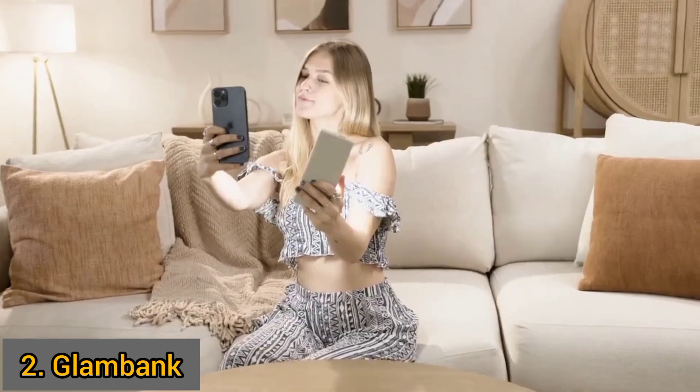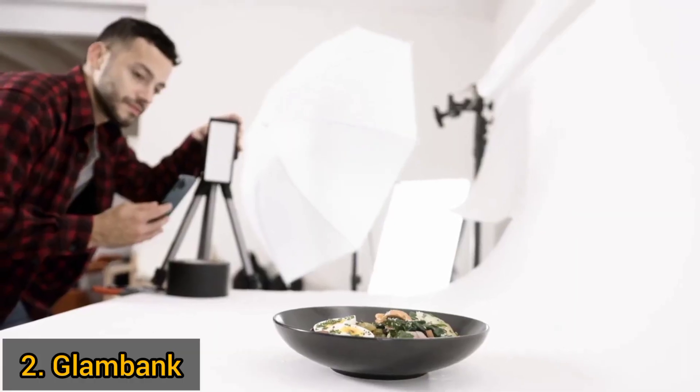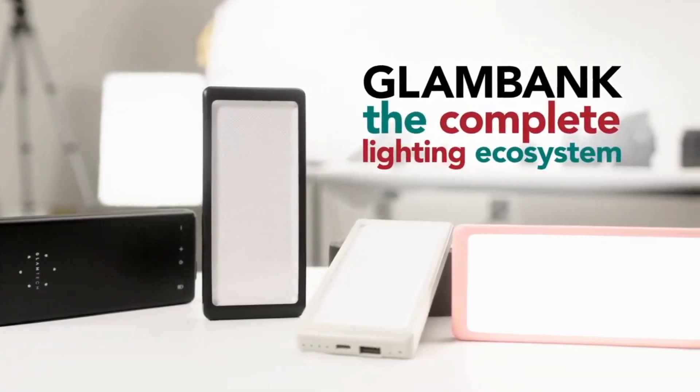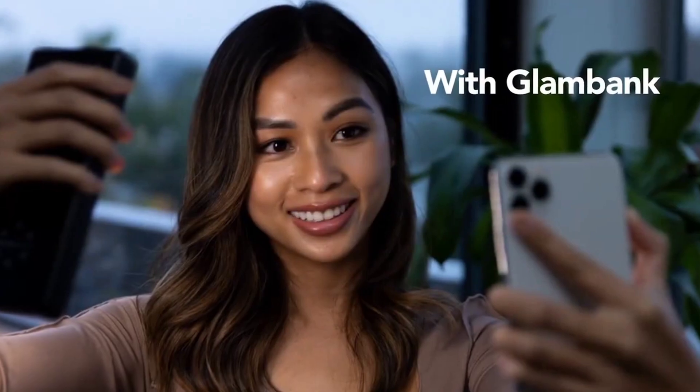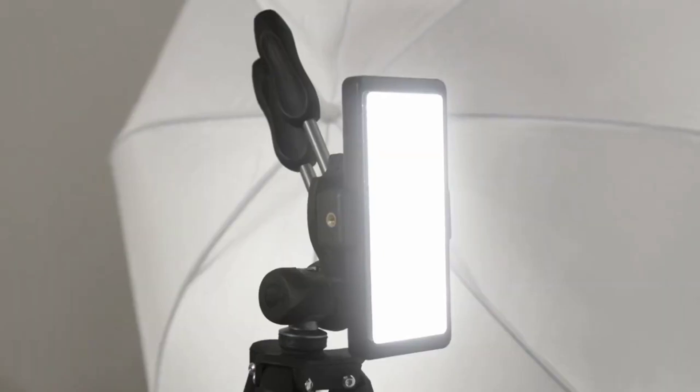Whether you are a lifestyle creator or just want to take your mobile photography to the next level, Glambank is the answer you have been waiting for to take your photo and video shots to the next level. Paired with a smart app designed for both beginners and experts, Glambank is a complete lighting system for your mobile photography and videography.